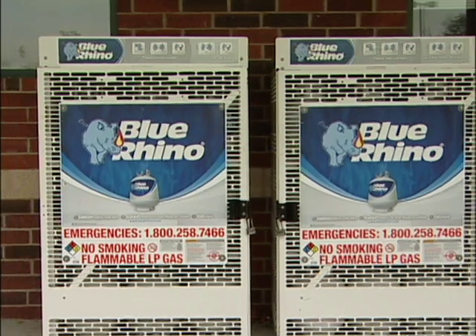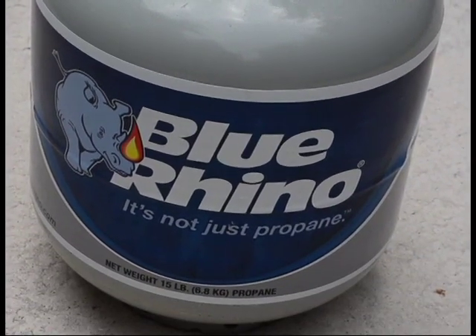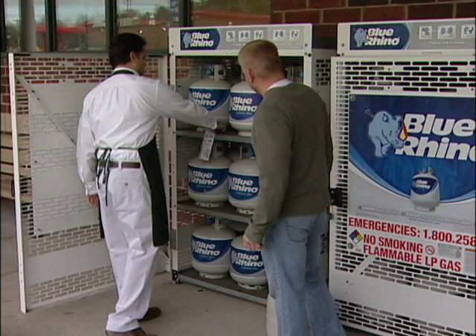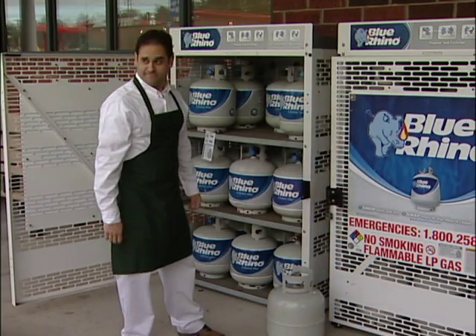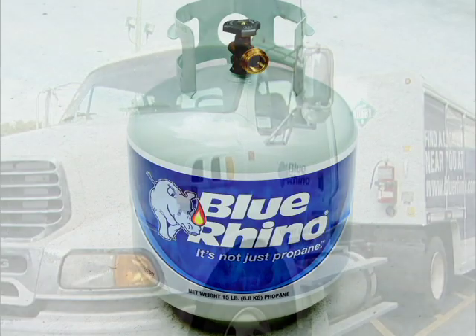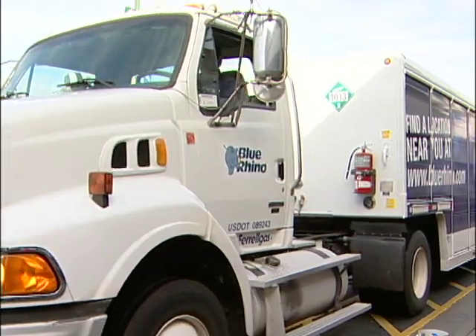Hi, hey down here! I'm a Blue Rhino propane tank and proud of it. As a Blue Rhino tank, I am North America's number one brand of propane tank exchange. It feels good to be wanted! Speaking of tank exchange, ever wonder what happens after you drop, swap, and go — and exchange your empty for a fresh, clean, ready-to-grill Blue Rhino? It's quite a journey. Let me show you. Let's go to our Blue Rhino production facilities!